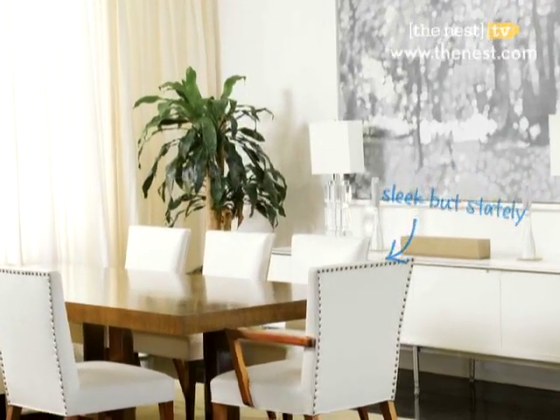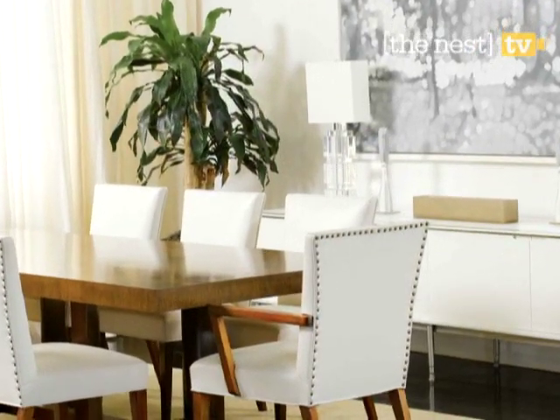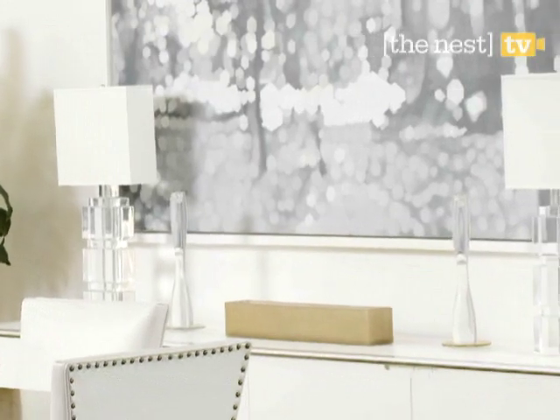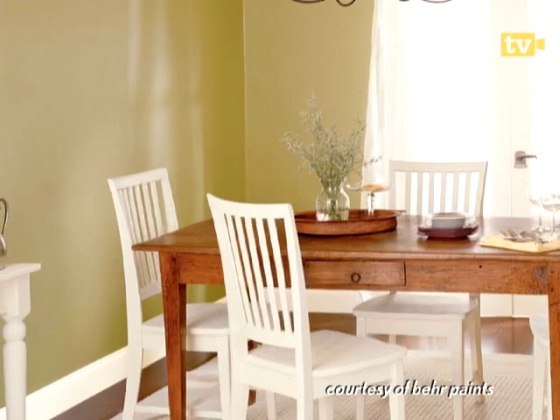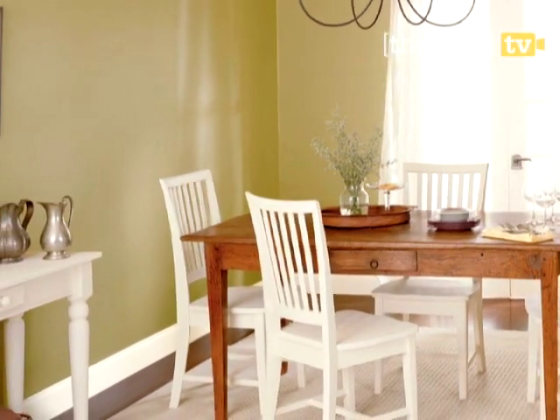For another example of how mixing up materials creates a modern vibe, we have a wooden table, leather chairs, and lucite lamps on the credenza. Alternatively, you can keep materials the same but vary their colors. Here, a brown wooden table is flanked by white wooden chairs.